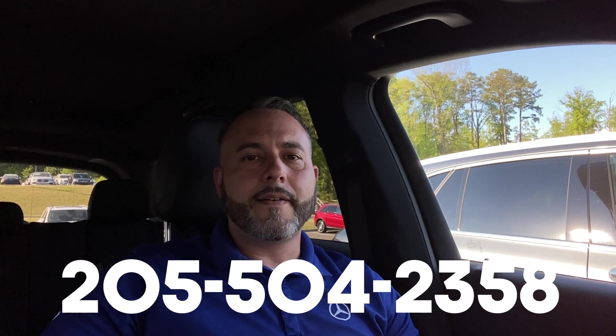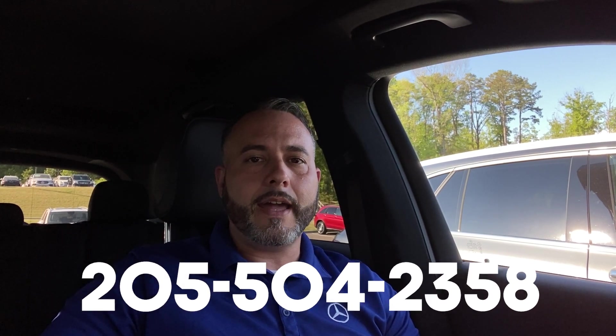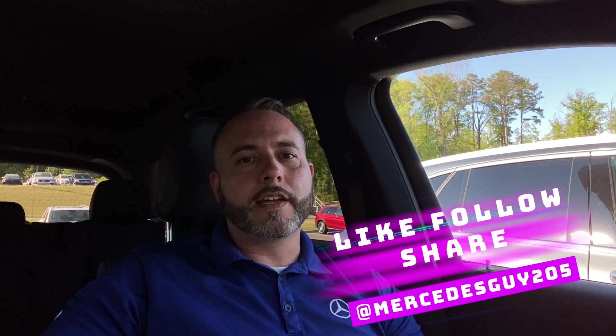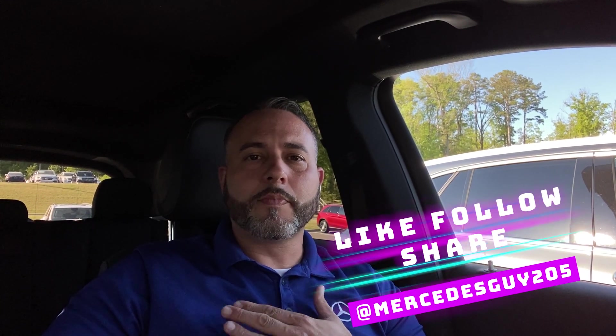And there you go. That is a true driver's vehicle — super smart technology and an incredible value. For any additional information, please contact me at 205-504-2358, or check me out online at themercedesguy.com. Appreciate you sticking around to the end of the video, and I'll make you this personal guarantee: when you make it out to Mercedes-Benz of Birmingham, expect excellence.